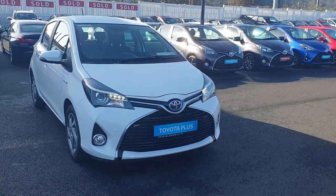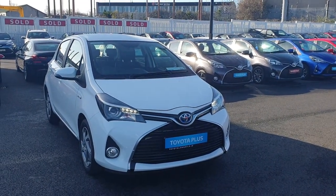Why wait for someone else to get this stunning little Yaris? Why not make it yours? Simply give us a call here at Toyota Long Mile and arrange a test drive.